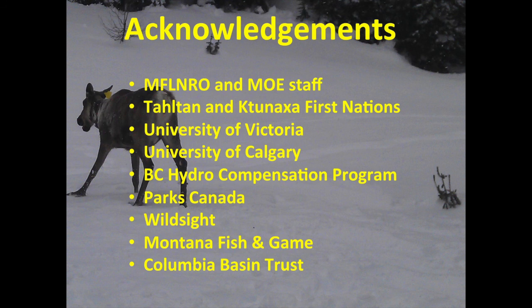I'd like to acknowledge all the participants: dedicated staff from across the province who went without sleep for almost 48 hours to make this happen; the Tall Tan and Tanaha First Nations; the University of Calgary; the University of Victoria; BC Hydro; Parks Canada; local environmental groups in the Kootenays; and Montana and Washington Fish and Game, the U.S. Forest Service, and the Columbia Basin Trust.